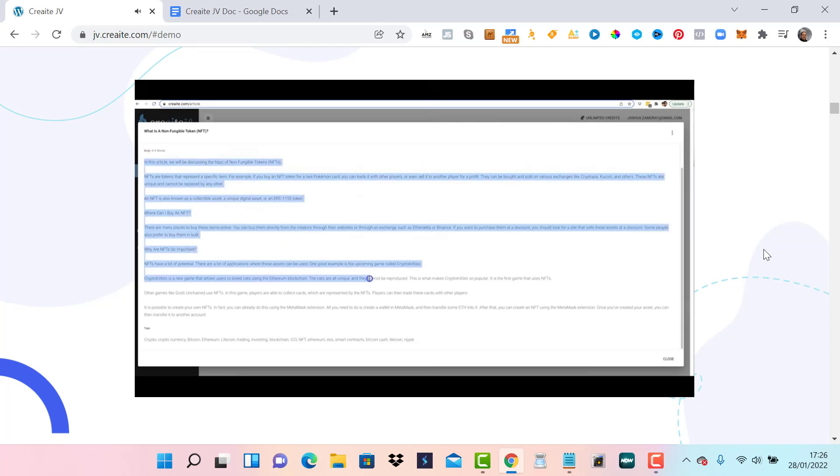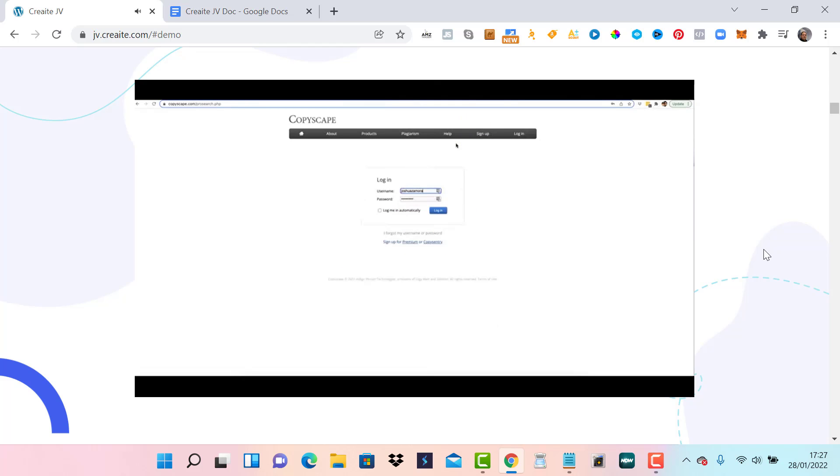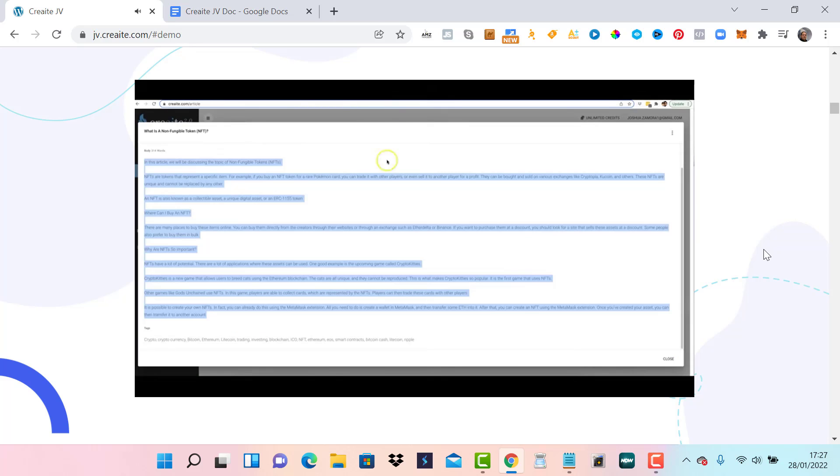That is another powerful side to our artificial intelligence — it will continue to write your article until it feels it has covered enough value to stop. Let me bring this over to CopyScape so you can see this is truly unique content. Hit premium search — no results found for 325 words.